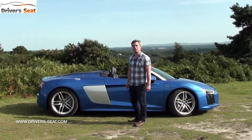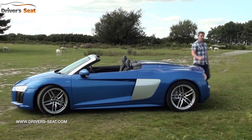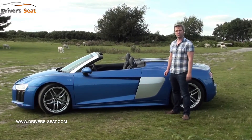It gets a 5.2-litre naturally aspirated V10 engine in two guises: standard and V10 Plus. The R8 uses a seven-speed S-Tronic automatic gearbox to distribute its power through Audi's quattro all-wheel drive system.